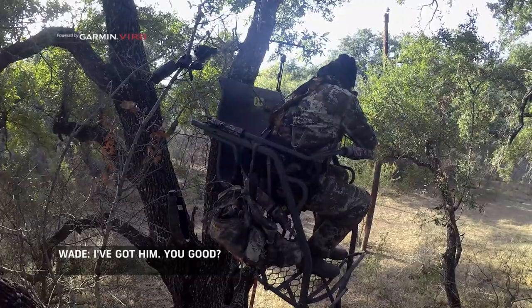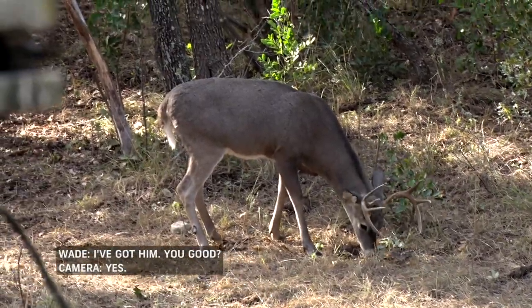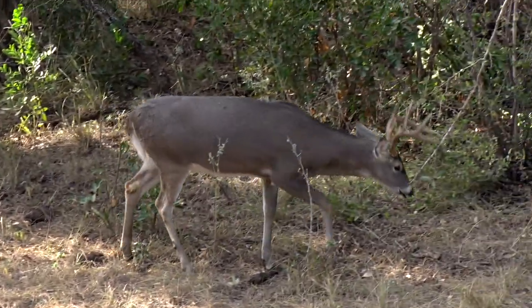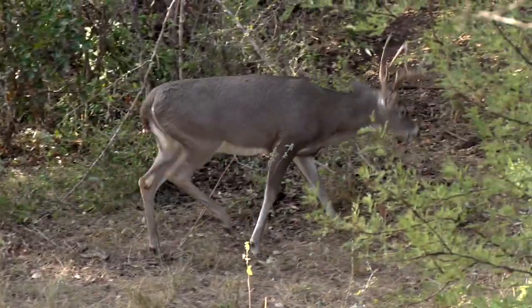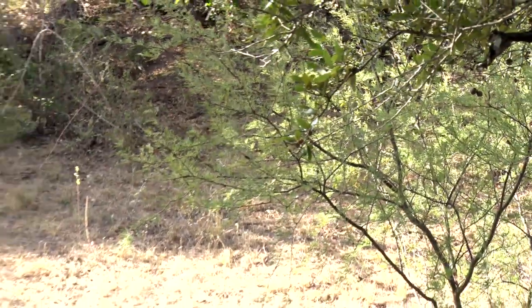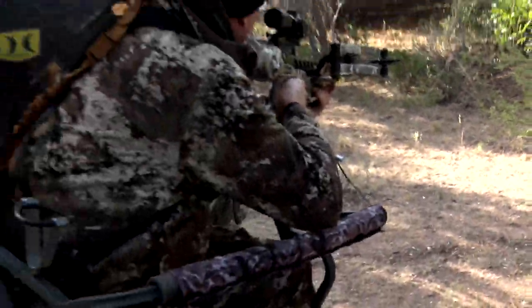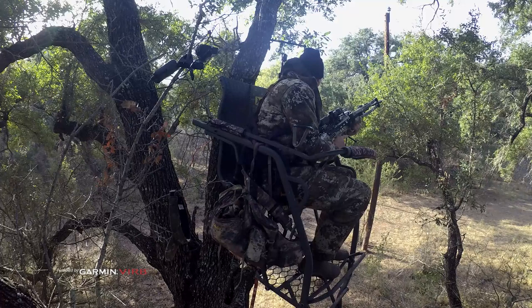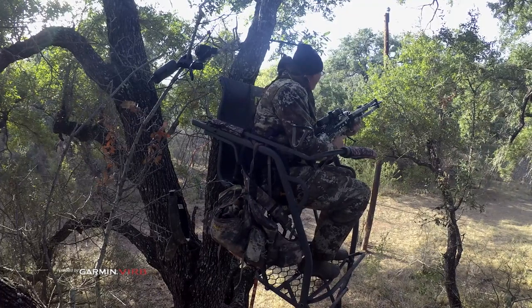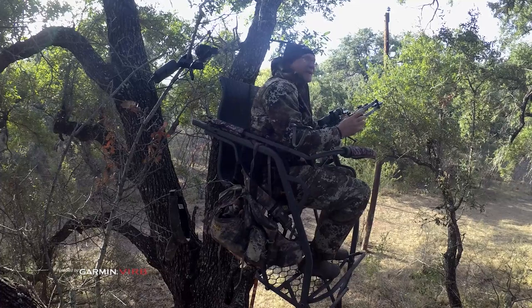I've got him. We done smoked this one right there. Beautiful trip down the creek this morning — we saw all kinds of different game. That is a cool little eight point.